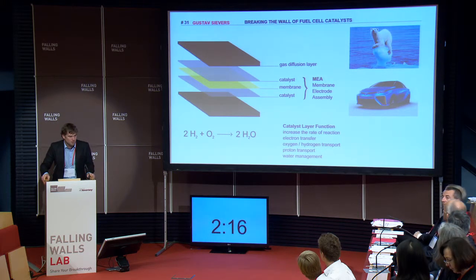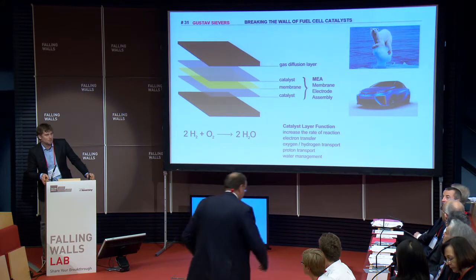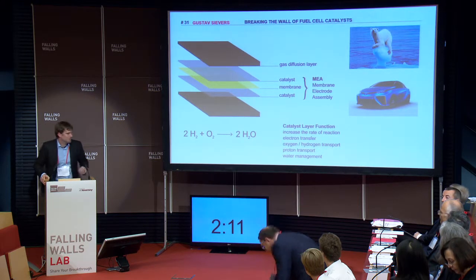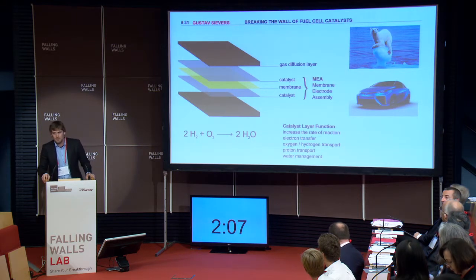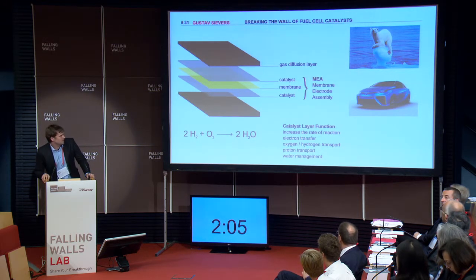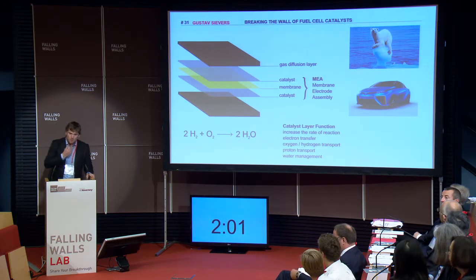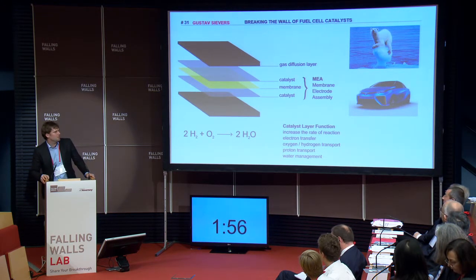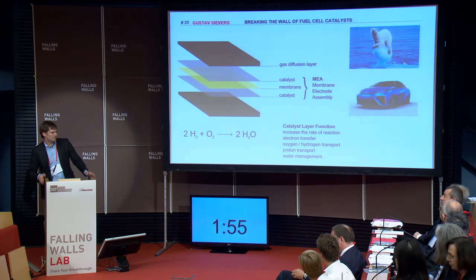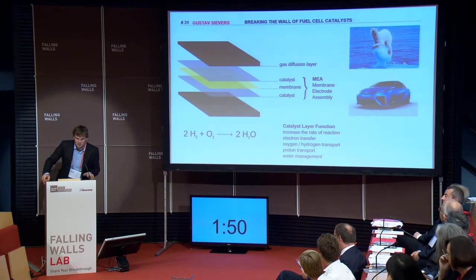The fuel cell is powered by renewable hydrogen and the heart of the fuel cell is the membrane electrode assembly, with the gas diffusion layer, the catalyst, and the membrane. Up to now the critical part is the catalyst, with several functions as the transport of protons, electrons, and water, and especially the catalysis of the reaction. The catalyst consists mainly of platinum, and that's why it's quite expensive and why fuel cell cars are not affordable right now.